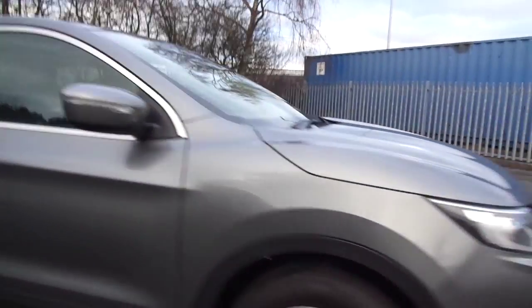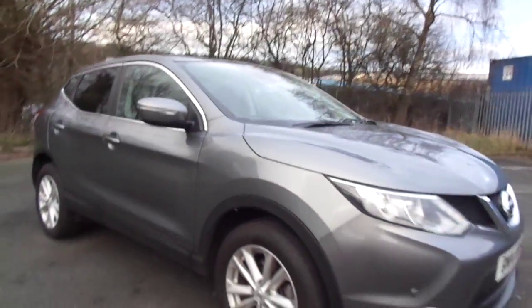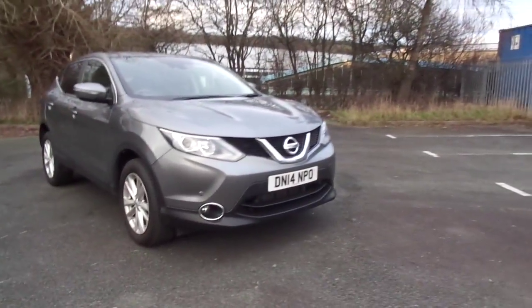For more information on the 1.2 DIGT Nissan Qashqai Ascender Premium, please contact JT Hughes in Newtown.